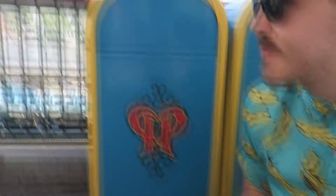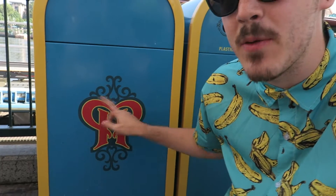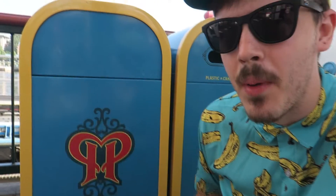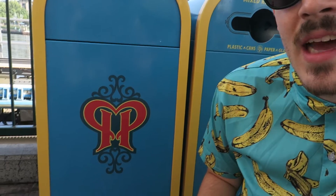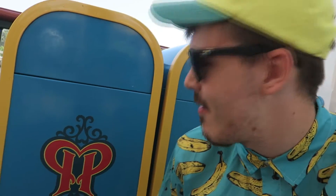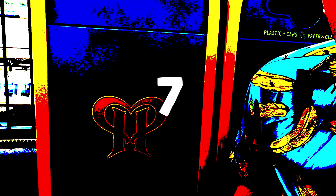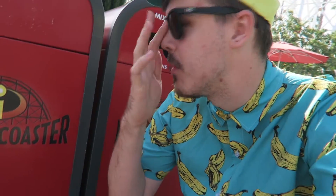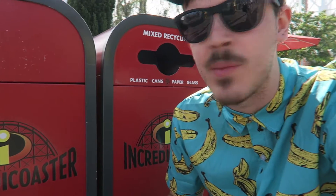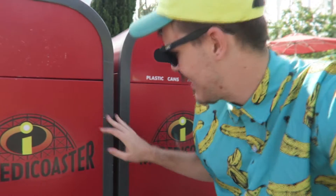Pixar Pier right by Incredicoaster has the PP logo. I think it's nice but I wish it had a circle around it in yellow like the ball or something. For that reason, another seven. There are so many different trash cans on Pixar Pier — I can see three types from right here. Incredicoaster one has the ride logo, it's red. I like it — the gray, it's clean and sleek. That's an eight.